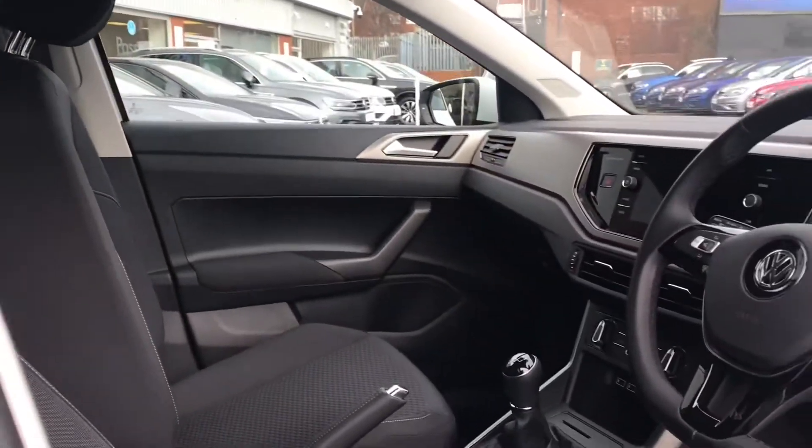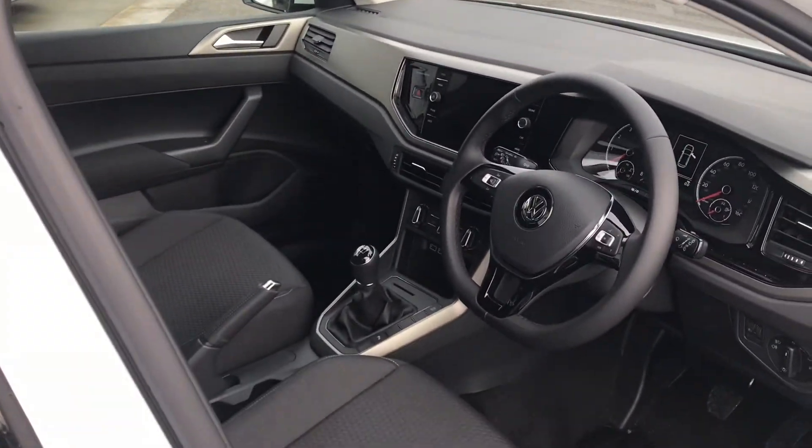Coming into the car, you'll see it's in absolutely fantastic condition and it looks amazing with the Titan black interior upholstery — it looks stunning and this car looks super stylish.